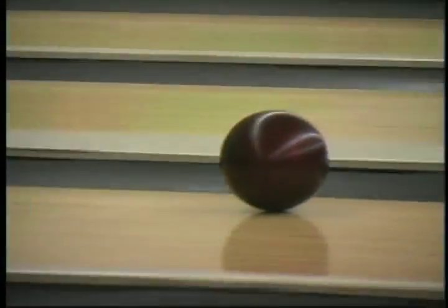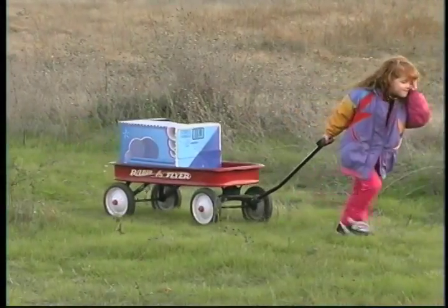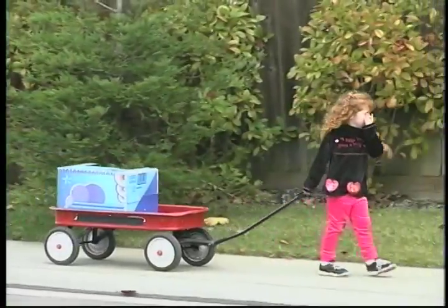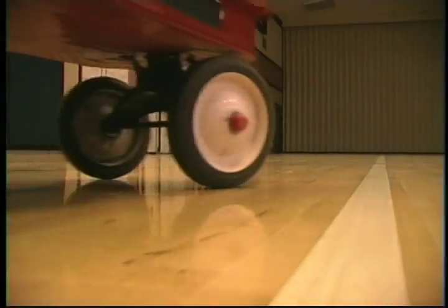There are smooth surfaces and rough surfaces. The rougher the surface, the harder it is to move. The smoother the surface, the easier it is to move. You need less force to move it.